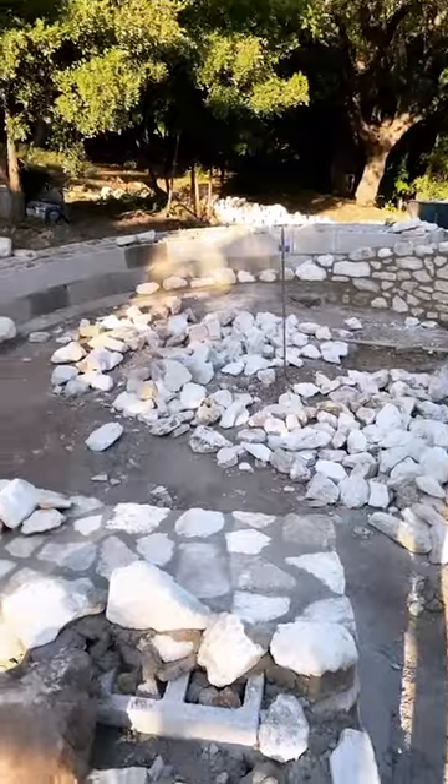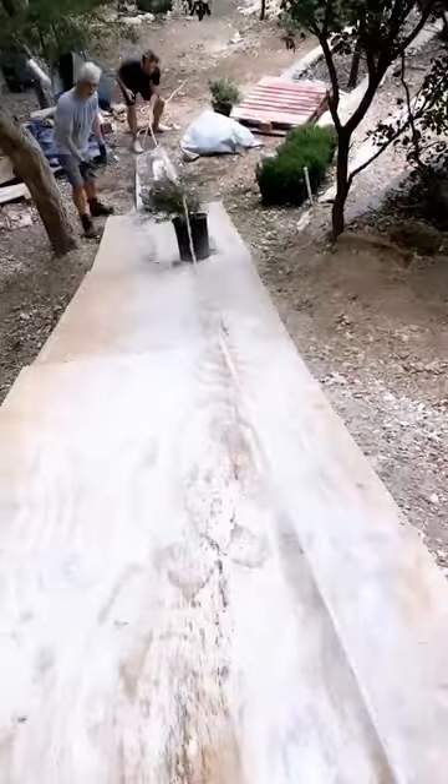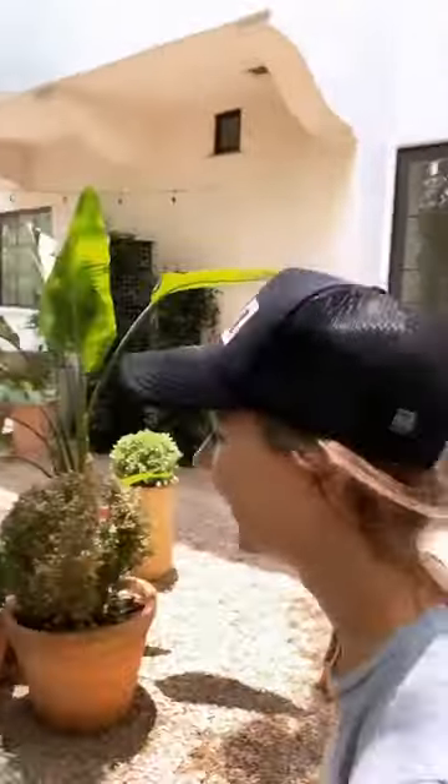We had to clear the brush, add terracing, bring in dirt, and then there was the Texas heat and the freeze that destroyed most of our plants.